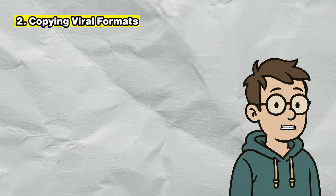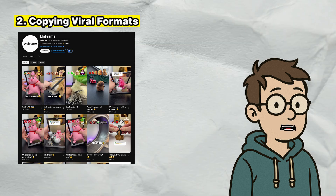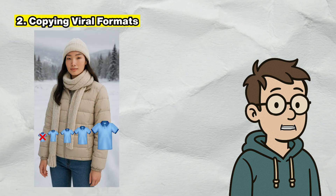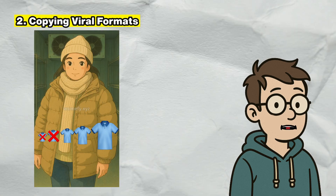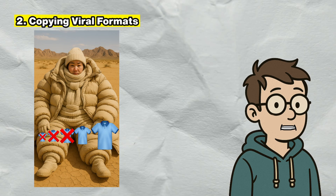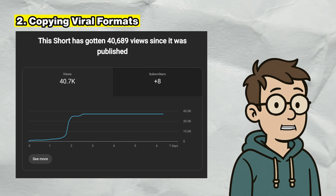The second thing I tried was copying a viral channel called NLF Frames, which makes really addictive shorts. I copied the format exactly. Even though my video was lower quality — just running through a bunch of still AI-generated images — it still got 40K views, which is much higher than most of my shorts. But both videos yielded no sales.